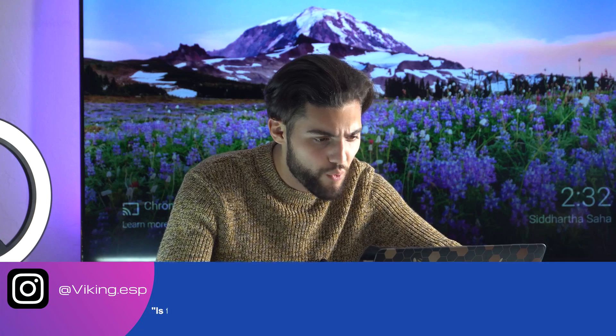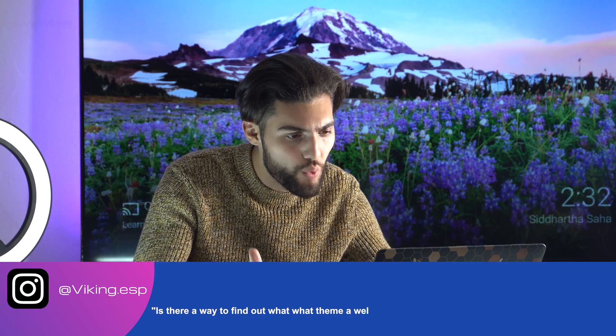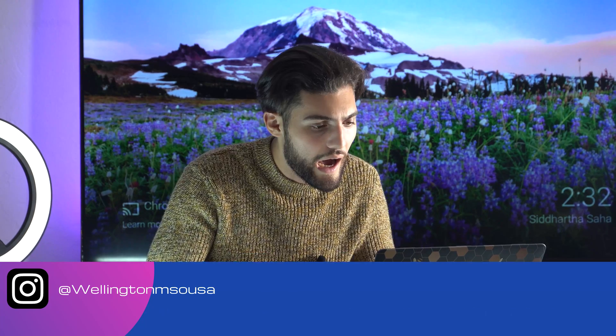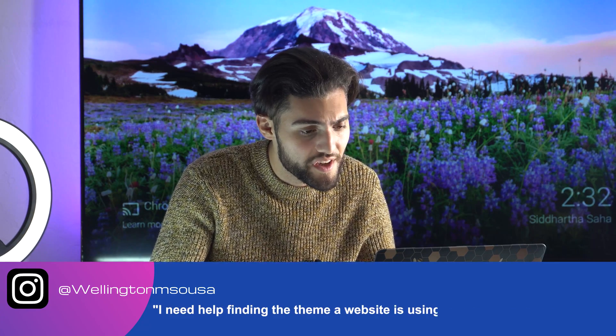Have you ever come across a great looking website and wished you could get the same exact theme for yourself? I often get asked through my Instagram DMs: is there a way to find out what theme the website is using so I can use it for my own project? I need help finding what theme the website is using — can you please help? I've decided to make this quick video to show you how to find what theme a website is using, if the website is actually using a theme to begin with.